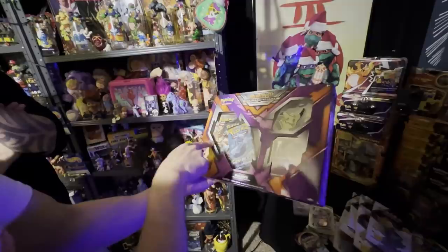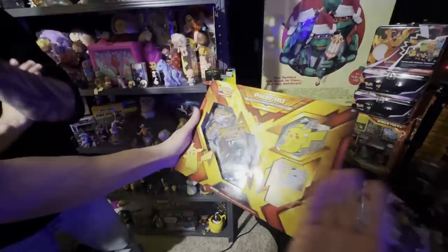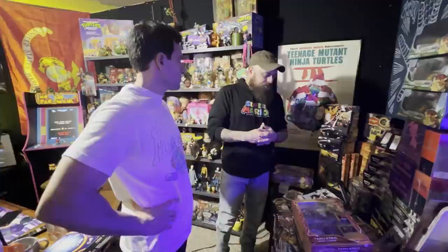The Mimikyu Sidekick Collection box — it's a fairly older box but it has Burning Shadows packs and XY BREAKpoint on the inside, which are older packs. So this is a really cool box. And then this also — the Pikachu Sidekick Collection looks like it has about the same packs on the inside: Burning Shadows and BREAKpoint.